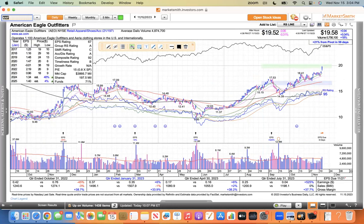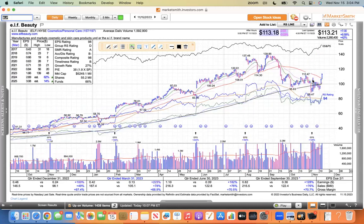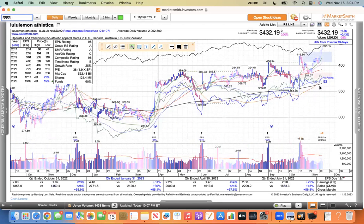American Eagle looks great, making a new high. Abercrombie & Fitch making a new high — that one looks good. Elf — I like the buy point at $112.47. Lululemon was on our watch list earlier in the week, but it's just gotten away — this thing's powering higher. Congrats to the longs with Lululemon; that one made a new high.